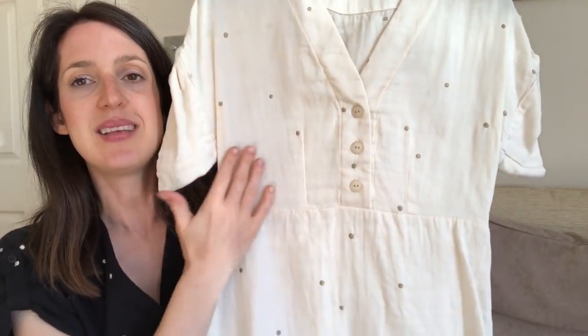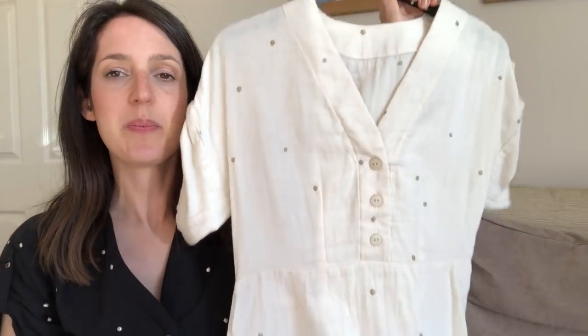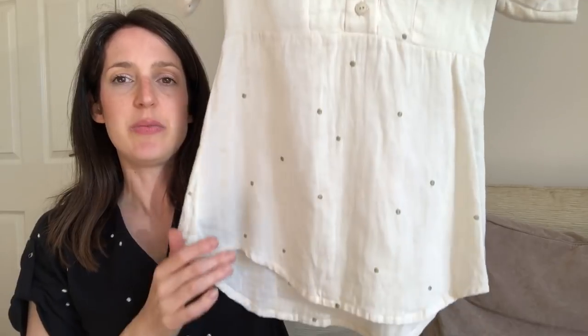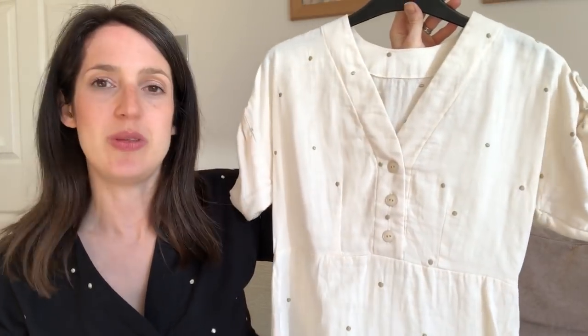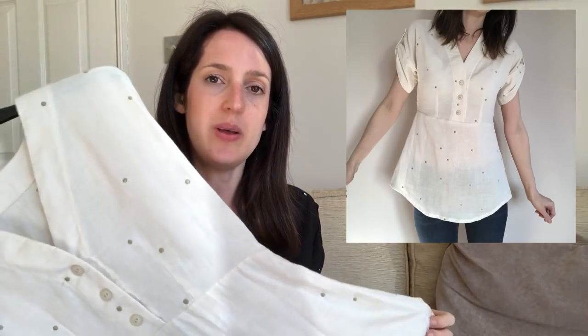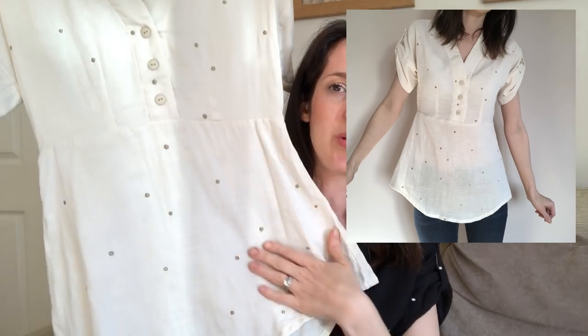I also did one more hack — turning the Fringe Dress into a blouse, different to the pattern's blouse option. I used the same top piece in a cream Atelier Brunette double gauze with gold embroidered spots, then instead of the gathered skirt I made a straight blouse bottom that fits onto the top piece with a little dip. It's the kind of top I'd wear with jeans — really nice and casual. I did a blog post about how I hacked the Fringe Dress to make this blouse; I'll put a link below.